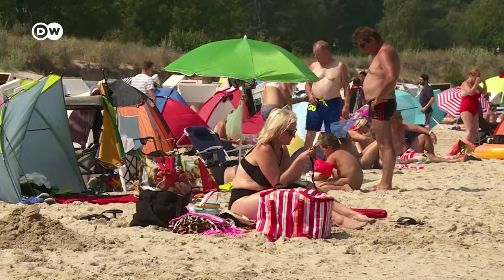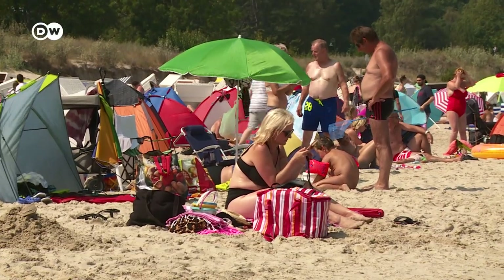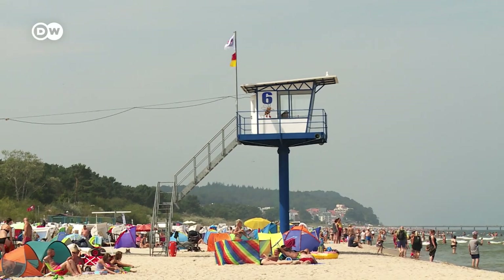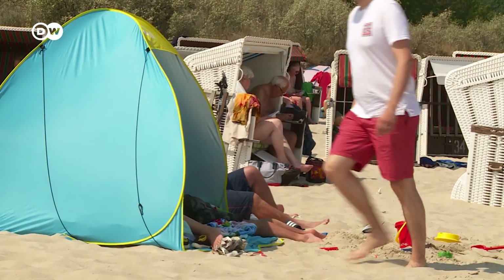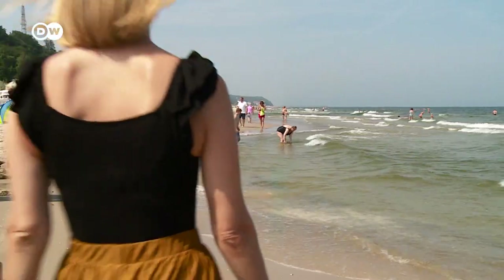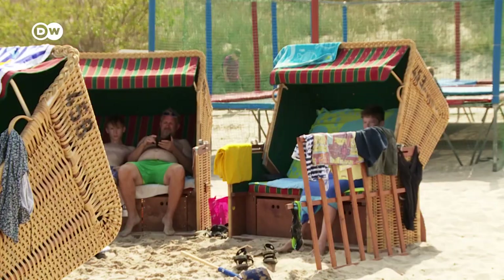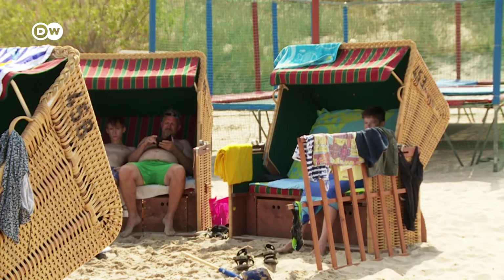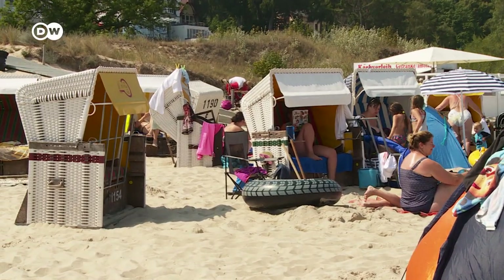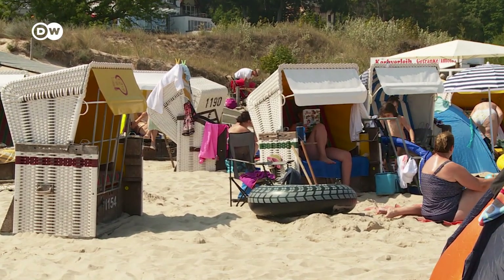But right now, in midsummer, too much sun can be dangerous. So beachgoers have found ingenious ways of keeping out of the sun. The result? A colorful sea of umbrellas and tents. The more traditional option is the Wicker Beach Chair, invented on the Baltic Sea coast in 1882.